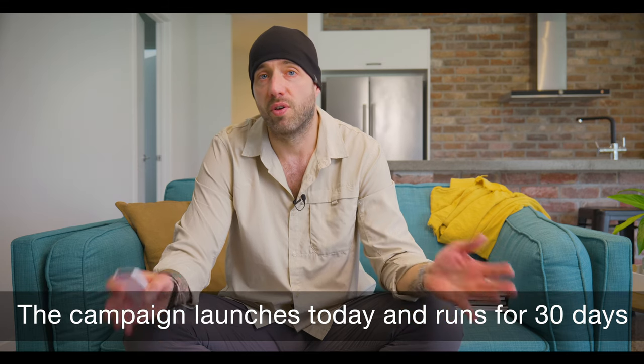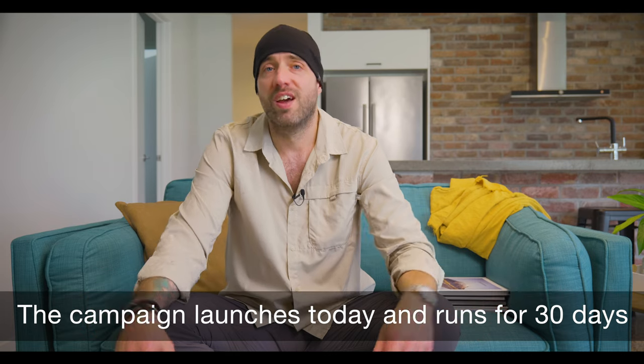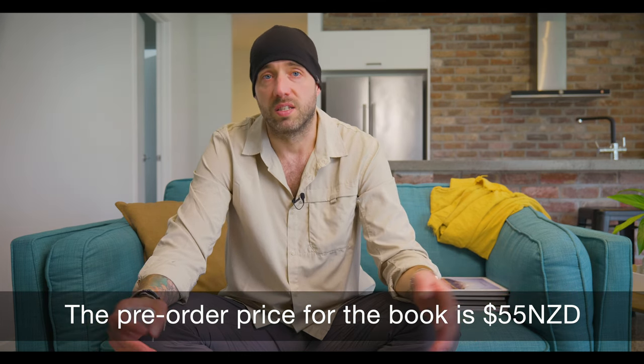My Kickstarter campaign launches on the 13th of August — which is today — and I'm really excited for it to be launching right now. It will run for 30 days. Please help me launch my career as a New Zealand photographer by buying my book on Kickstarter. The price is $55 New Zealand dollars, and if you want to buy two books it's $99 New Zealand dollars, plus shipping to anywhere in the world. There are also options for signed copies, or to have your name included at the back of the book as a sponsor or contributor. Worldwide shipping will start in December.